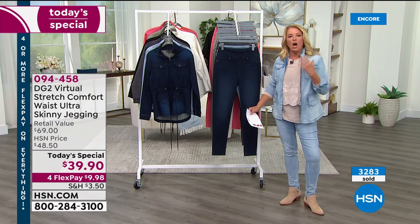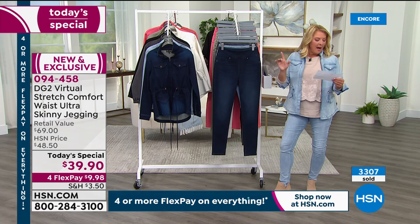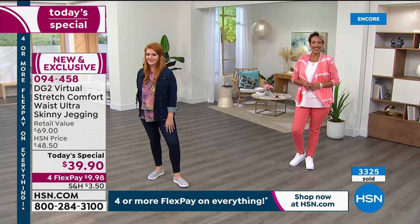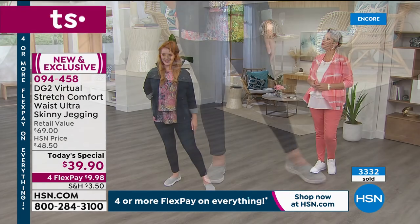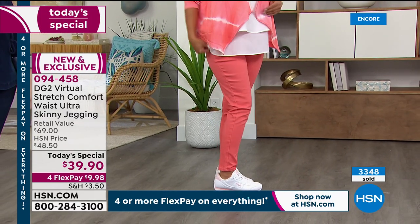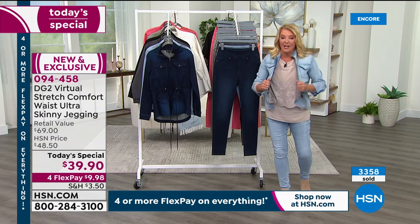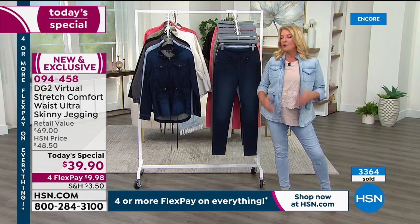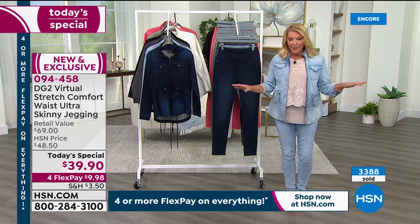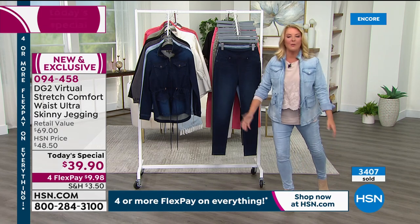Virtual stretch is truly 12-months-a-year fabric. Diane actually did this skinny version for the anniversary show in August at a higher price — this is very expensive fabric, which is why everyone is super excited at $39.90. You never see virtual stretch at this price. Add the comfort waist that smooths everything out without rolling down, plus a jegging that looks like a sexy hot jean — you need this in your life.